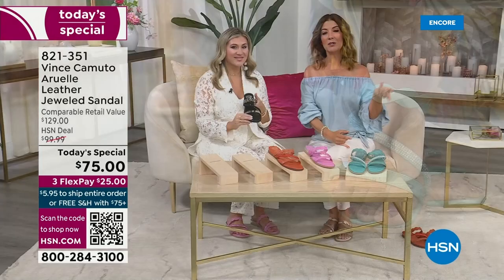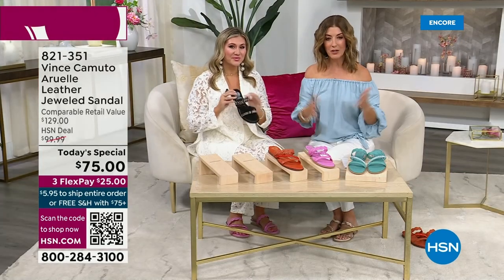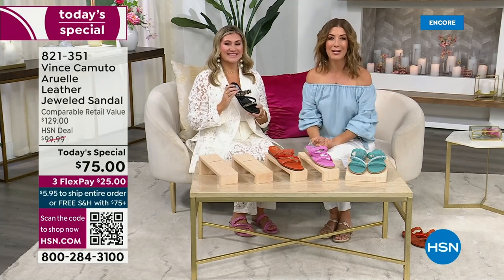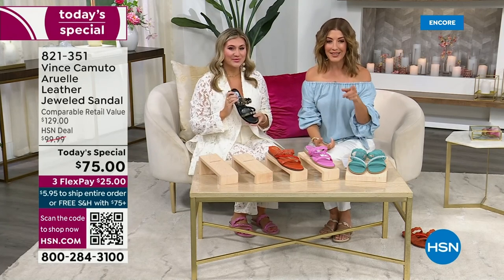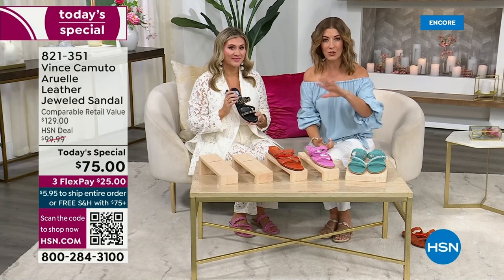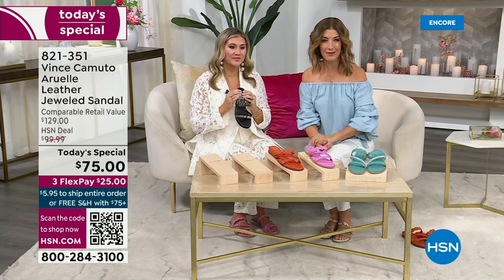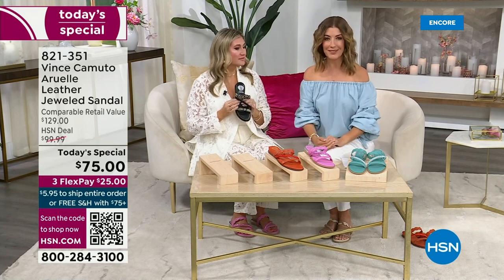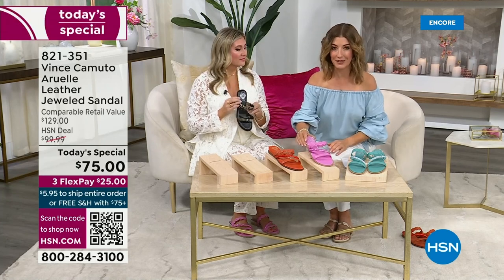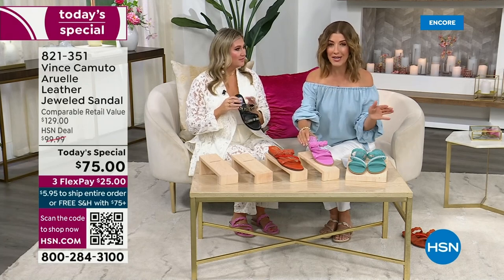It's so pretty and timeless — you're going to be so thrilled when you get these home. Flex pay means you can use any major credit card. To order, go to HSN.com, or use the camera app on your smartphone to scan the QR code at the bottom of your screen to go directly to our home page. Our Today's Special is always on the home page — but only for one day.